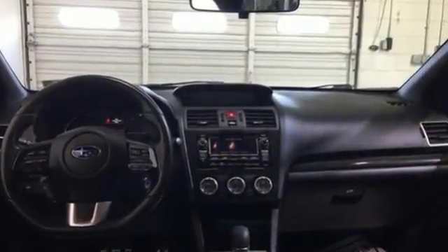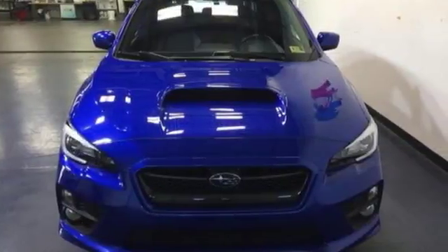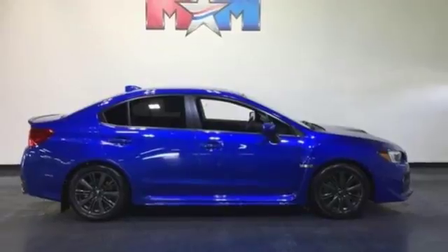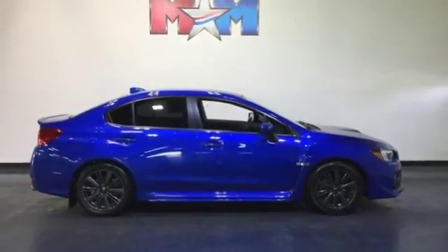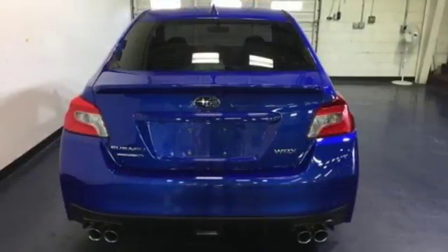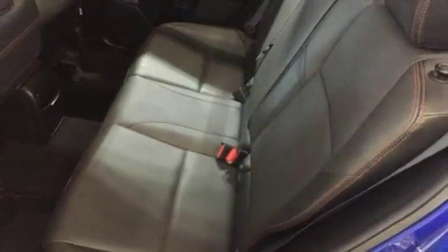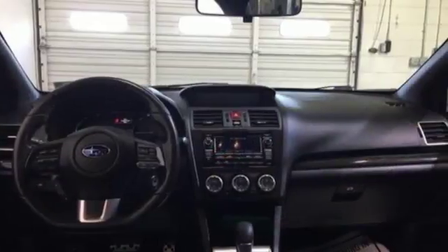Intercooled Turbo H4 engine, sport suspension, express open and closed sliding and tilting sunroof, Bluetooth wireless audio streaming, power heated mirrors, front heated leather sport seats, external memory control, manual tilting steering column, Bluetooth, and continuously variable automatic transmission.